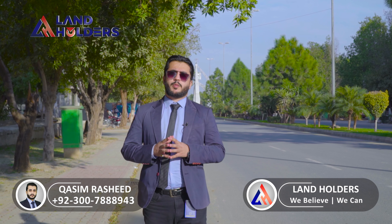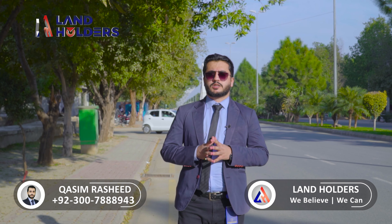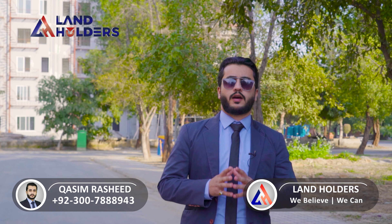In Barrier Town, we mostly see projects starting up. Today we are talking about a project from the same developers — we are talking about Ali Folding developers, whose project is in Barrier Town.